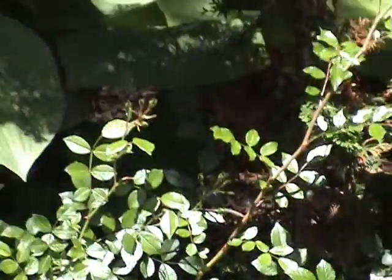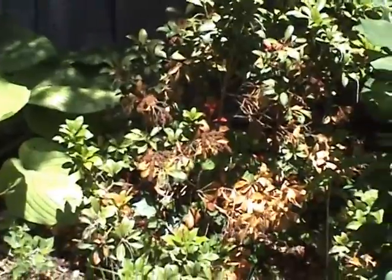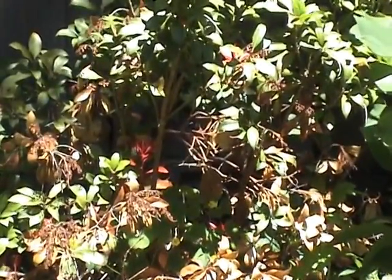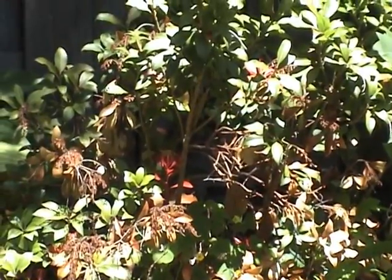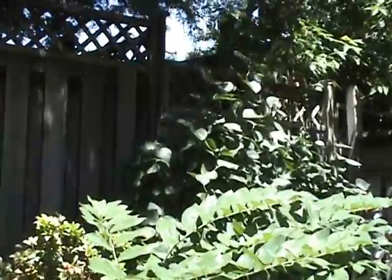More foliage plants in the back. This thing — not sure what it is, but it looks like it's kind of damaged from the winter. There's a lilac in the background that didn't do much yet.